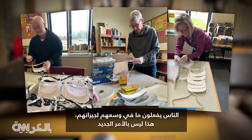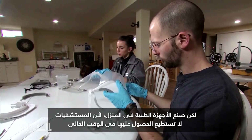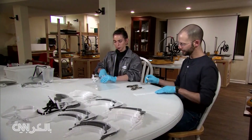People doing what they can for their neighbors is nothing new, but making medical devices at home because hospitals can't get them? For the time being, that's the new normal. Evan McMorris-Santoro, CNN, New York.